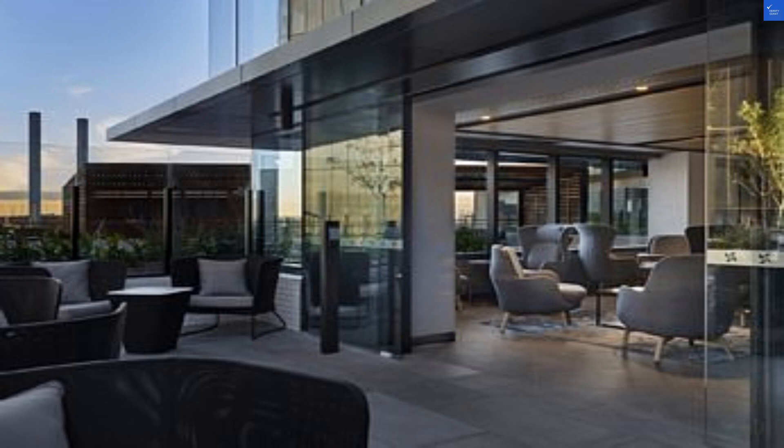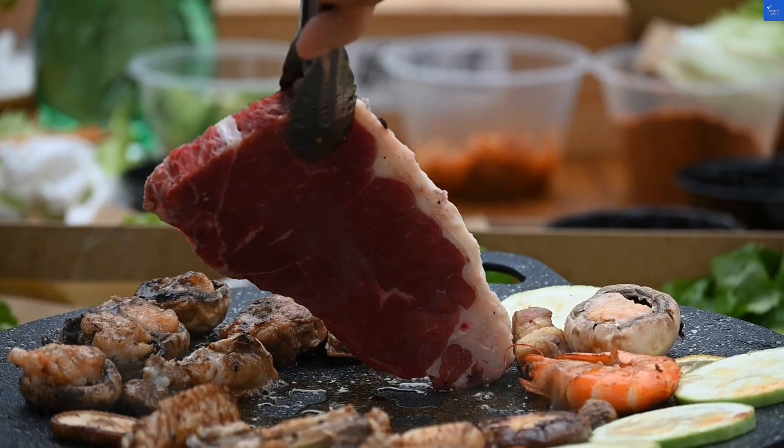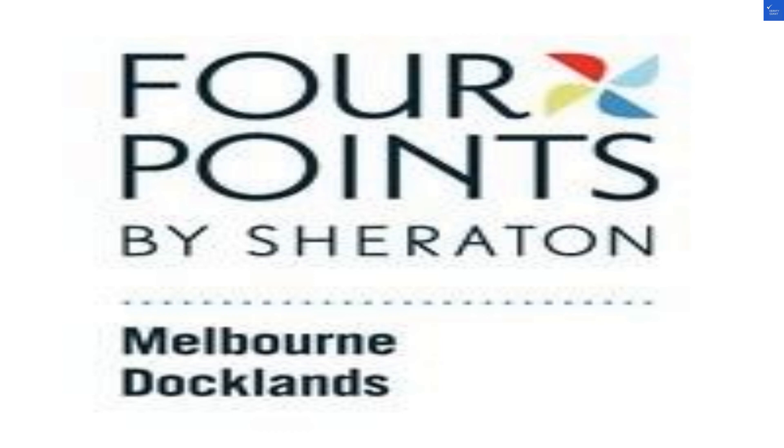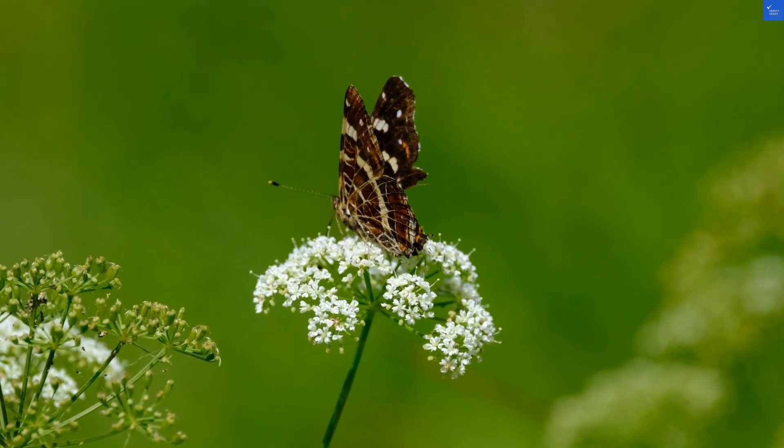Now, onto the rooms — drenched in natural light, these rooms could make even a vampire feel at home. But with the pricing, you'd hope to feel at least moderately royal, right? Room quality? I'd give it a 7 out of 10. Cleanliness seems to be on the right side of the spectrum, also a 7 out of 10.